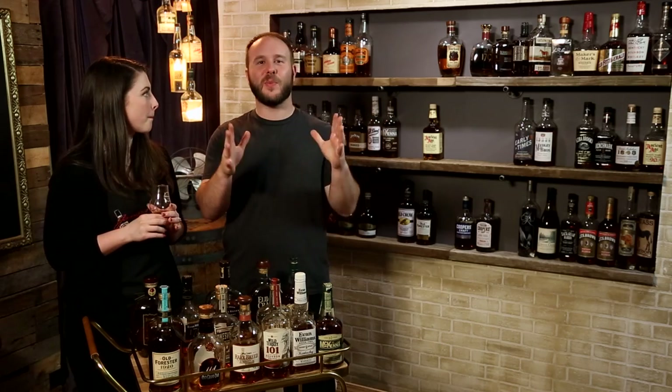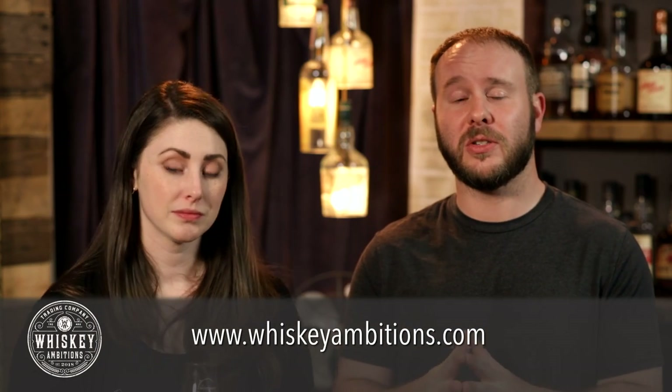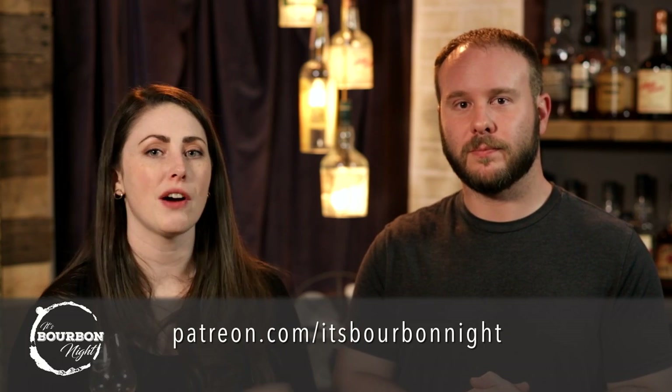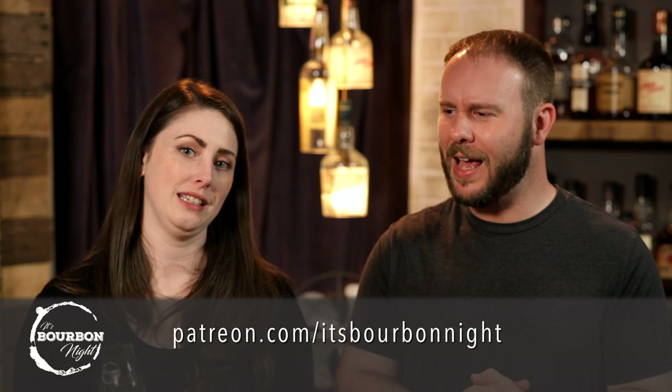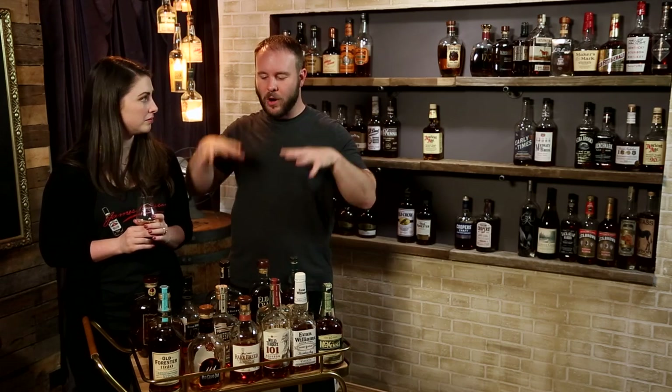This episode brought to you by whiskeyambitions.com — our home on the internet for merch, t-shirts, glassware, and so forth. You can also become a patron at patreon.com/itsbournonite and join our community, conversation, and Patreon exclusive podcast. Click somewhere on this screen for our most recent video, and click to subscribe. Have fun with your bar cart, everyone. Until next time, drink more bourbon.